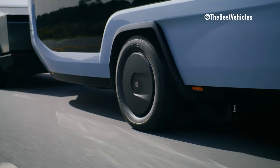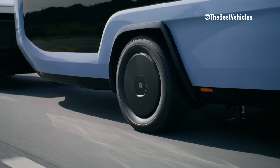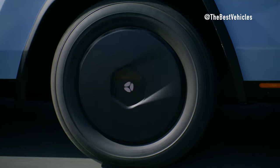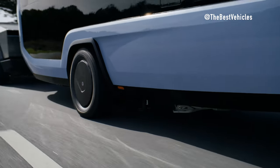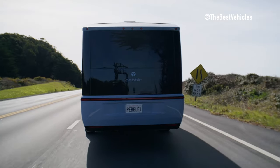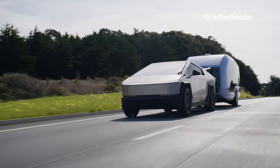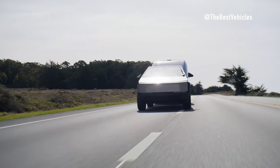Meanwhile, the Pebble Flow Travel Trailer, developed by a team of industry veterans, introduces a new era of RVing with its sleek design, advanced technology, and off-grid capabilities. One of the most exciting aspects of these two products is their compatibility and seamless integration. Despite their differences in size, weight, and purpose, the Cybertruck and Pebble Flow are perfectly suited to complement each other, offering a comprehensive and hassle-free travel experience. Let's delve into the details of why the Tesla Cybertruck is well-equipped to tow the Pebble Flow Travel Trailer.